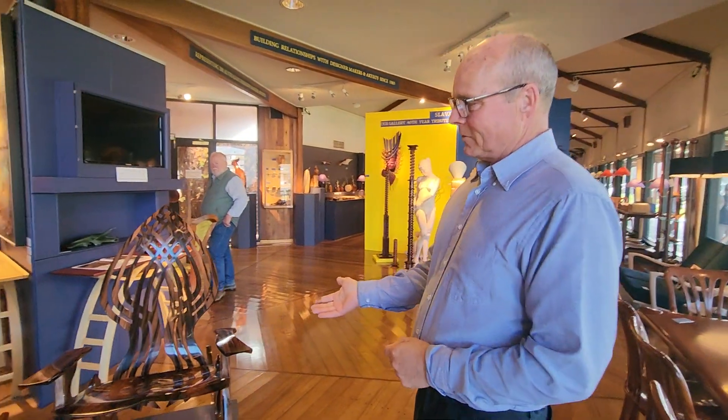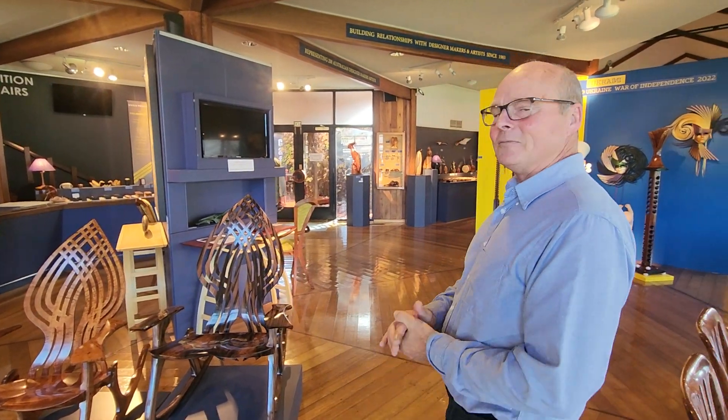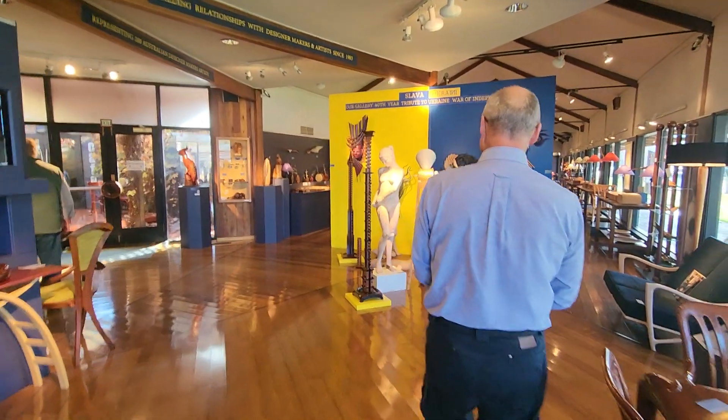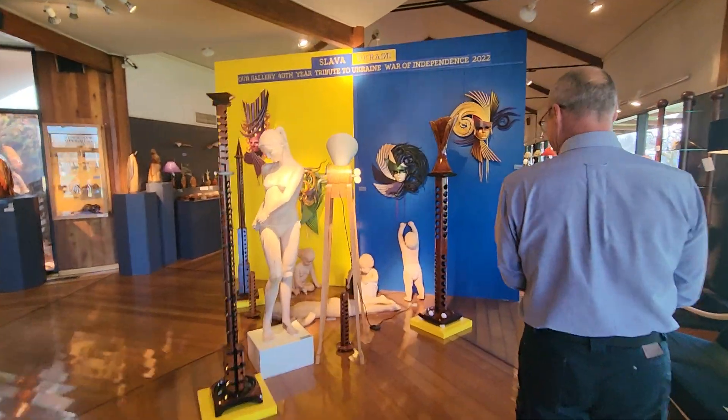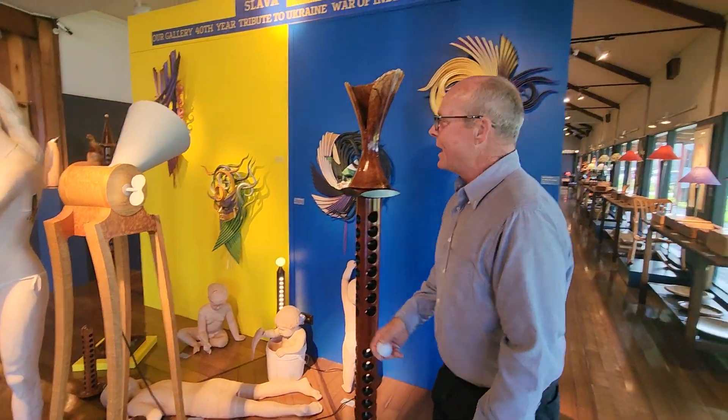Just beside us here we have two rockers, one in Blackwood and one in Ebony from Greyhawk. And further through we have a little bit of a display.